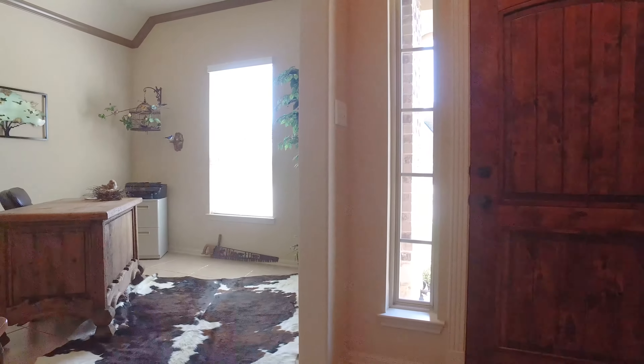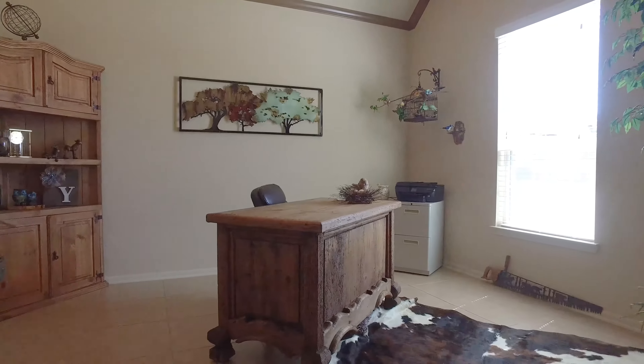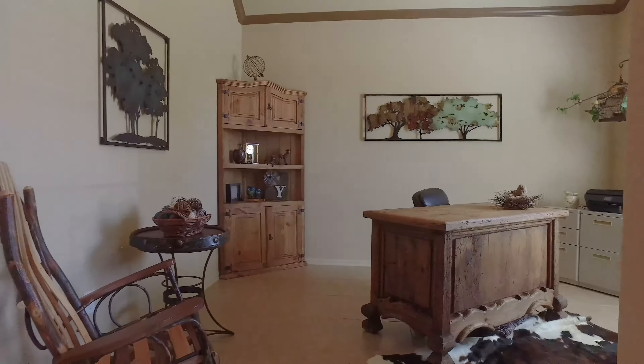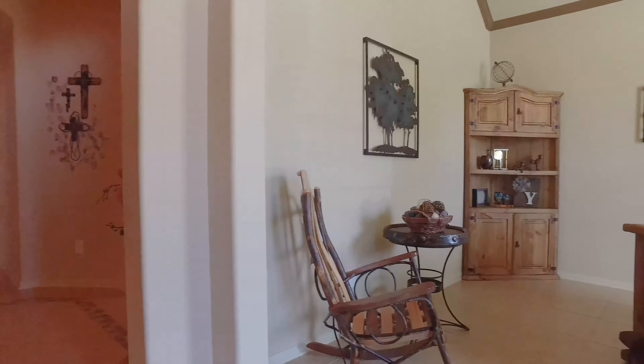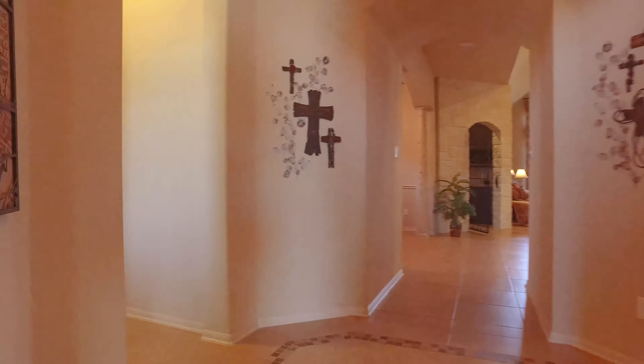This home has had one owner with no children and has been meticulously maintained. There's a study, three bedrooms, and three and a half bathrooms. The extras that make this one so great are the pool and the large rear-covered patio, and there's also a pergola and a pie-shaped cul-de-sac street lot.